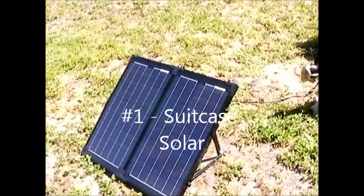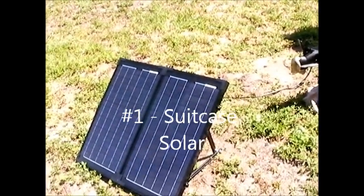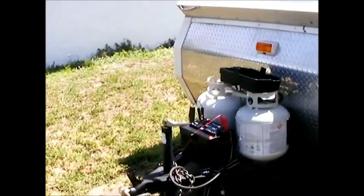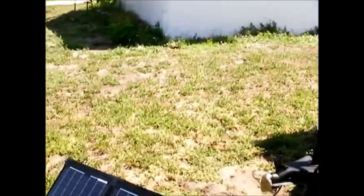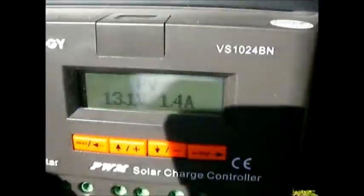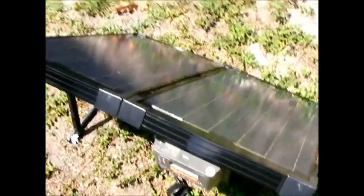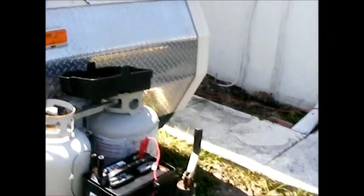One of the most helpful things electronically is a suitcase solar panel, which I have hooked up here. It's very simple and has a built-in charge controller right here that tells you what it's at. This is a 60-watt, by the way. 60 watts is plenty if you're running your refrigerator with propane.